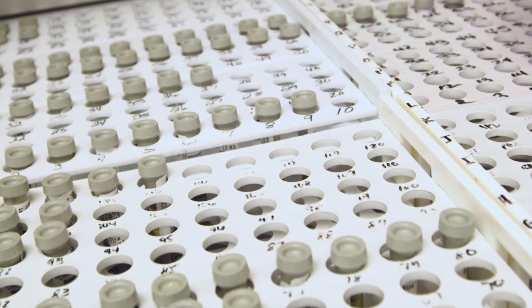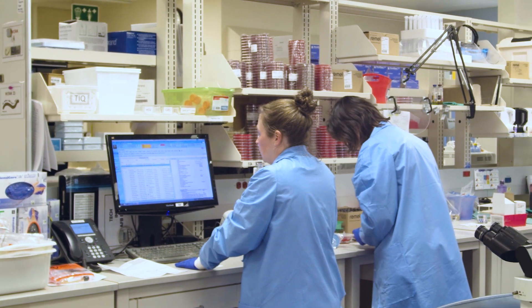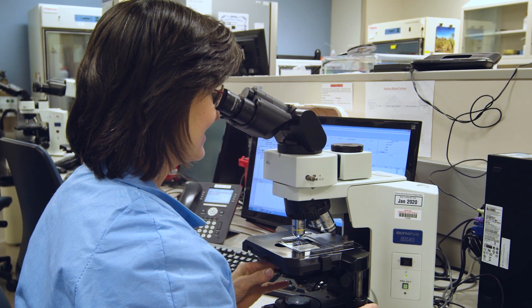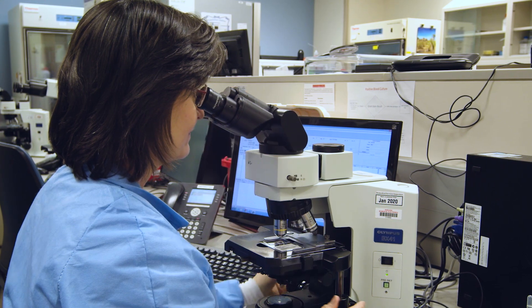The lab provides a report to the doctor with the name of the organism and the drugs that will treat it. This allows the physician to write an appropriate prescription or treatment plan. Without microbiology and the lab in general, doctors are really just making a best guess. The experienced scientists in the lab play an important role in patient diagnosis and treatment, working with your healthcare provider to help quickly diagnose conditions so you can get to feeling better fast.